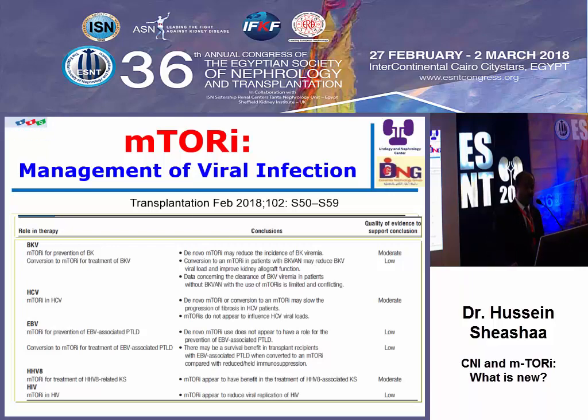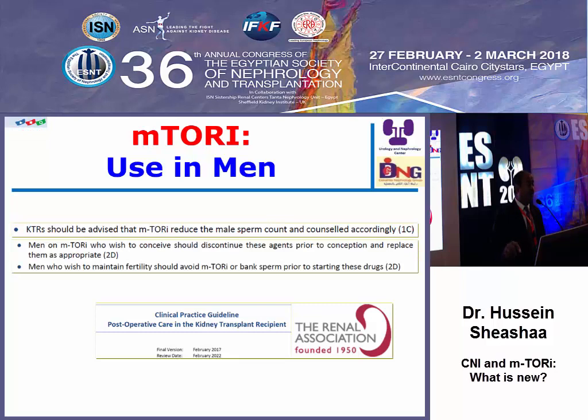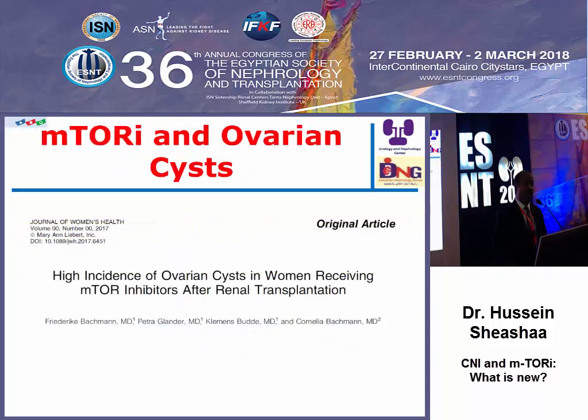This doesn't mean we should use mTOR inhibitors specifically to prevent viral infection, but we should keep it in mind as an advantage. One important point that is often neglected is fertility. Kidney transplant recipients should be advised that mTOR inhibitors reduce male sperm count, leading to a major problem. Men on mTOR inhibitors who wish to conceive should discontinue these agents prior to conception and replace them as appropriate.